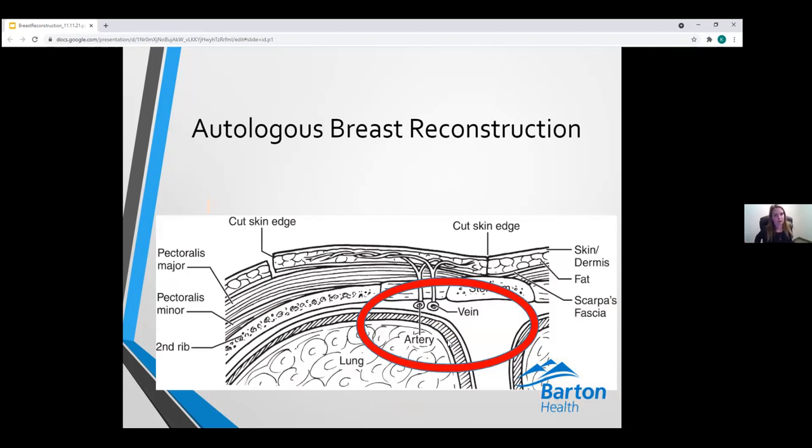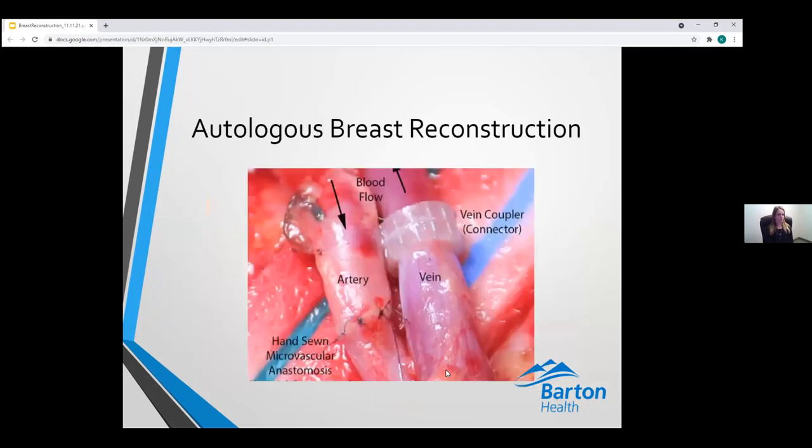Once the blood vessel feeding the abdominal free flap is isolated and the flap is removed, blood vessels from the chest — usually the internal mammary artery and vein between the third and fourth rib spaces — are identified and exposed to receive the free flap. The donor blood vessels are then anastomosed to the recipient blood vessels under a microscope, because these vessels are only about one to three millimeters in size and precise suture placement requires magnification. The artery is sewn by hand and the vein can be connected using a venous coupler, as the venous wall is thin and flow is slower.